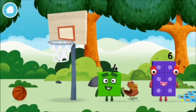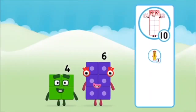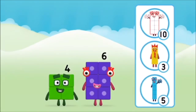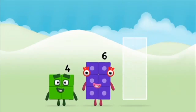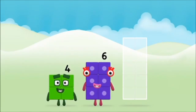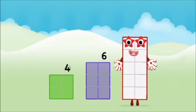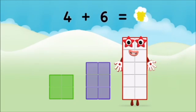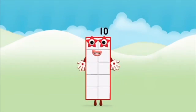Which number block did you find? What number block can you make by adding these two together? That's the correct answer! Add the number blocks together! Six, four plus six equals ten. Well done! You made number block ten!